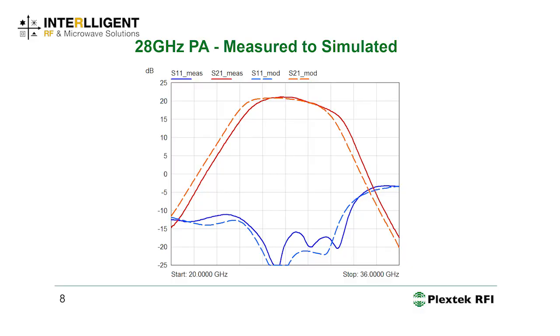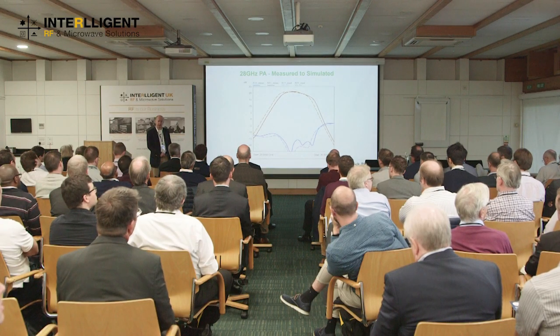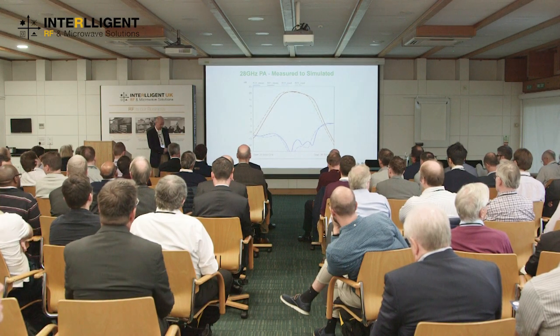This is the measured-to-simulated performance. The red trace is S21 measured and the orange is modeled — we've actually moved up slightly in frequency, but for these frequency ranges that's very good agreement. This includes all packaging effects: the overmolded compound, all EM simulated, and the impacts of the PCB. We simulated this using ADS from Keysight and the EM simulator Momentum.